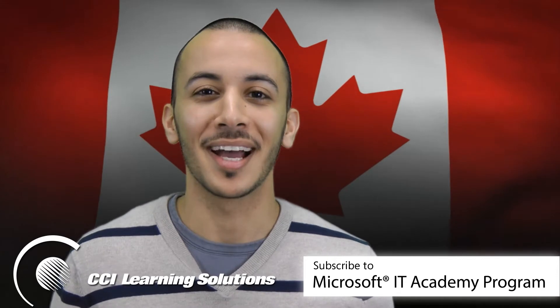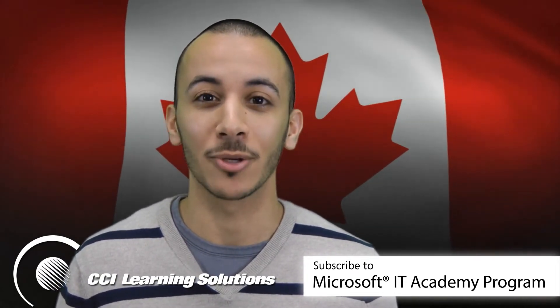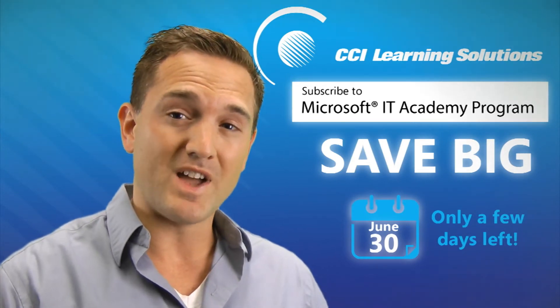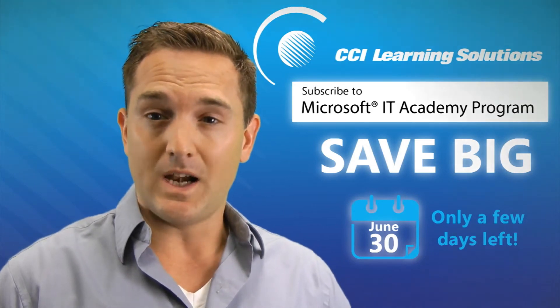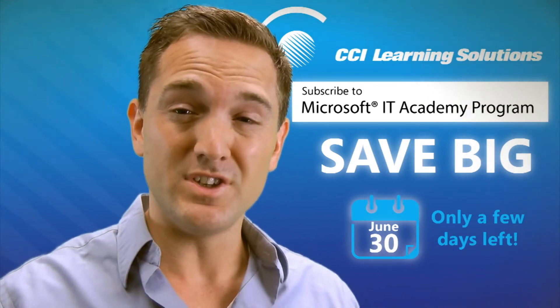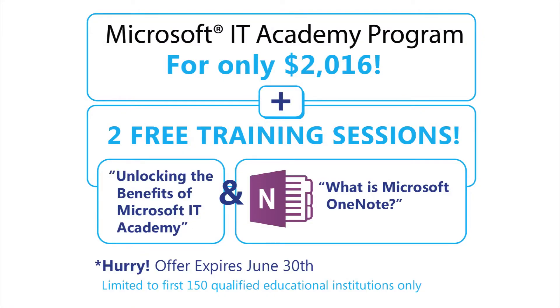Microsoft has now made access to IT learning more affordable than ever. If you're a Canadian institution who is not currently in Microsoft IT Academy, please listen. Hi, I'm David from CCI Learning, and I want to tell you that for a very limited time we're offering huge savings — we're talking like $40,000 worth of savings — when you subscribe to the Microsoft IT Academy before June 30th. For this you'll only pay $2,016, but you'll also receive two completely free training sessions from CCI Learning's experts: unlocking the benefits of Microsoft IT Academy, and what is Microsoft OneNote.